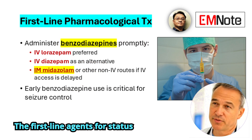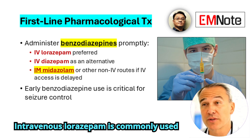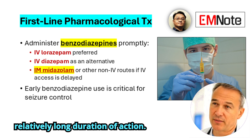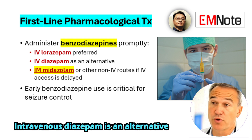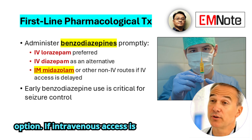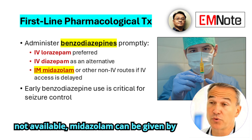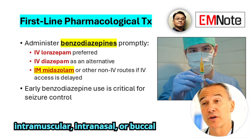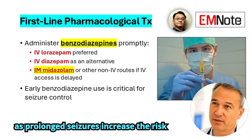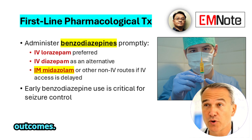The first-line agents for status epilepticus are benzodiazepines. Intravenous lorazepam is commonly used because of its effectiveness and relatively long duration of action. Intravenous diazepam is an alternative option. If intravenous access is not available, midazolam can be given by intramuscular, intranasal, or buccal routes. Rapid administration is important, as prolonged seizures increase the risk of resistance to medication and adverse outcomes.